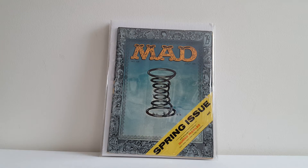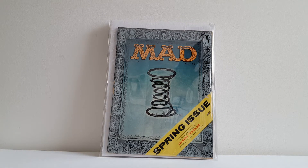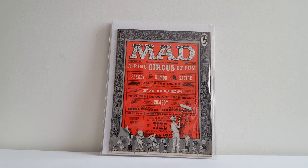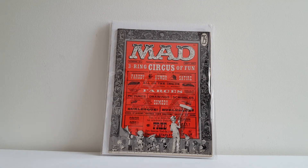This is Mad number 28, the spring issue. There are three different versions of this cover — they just say something different in the banner. I don't think any particular version is more desirable than any of the others. Here's another one I'm really happy to own. This is Mad Magazine number 29. Nice, bright, beautiful copy. It just has some chipping on the outer edge there, but really nice other than that.